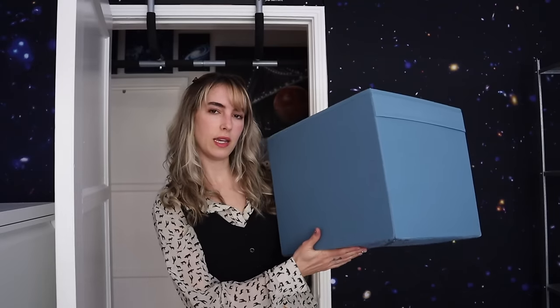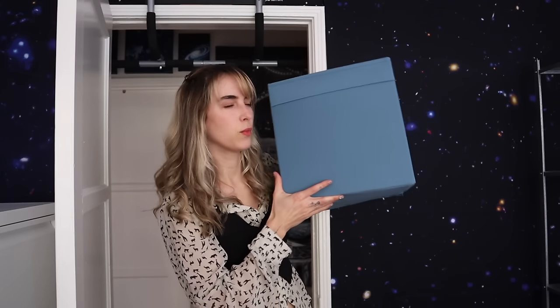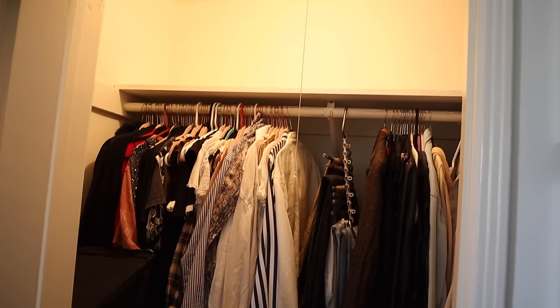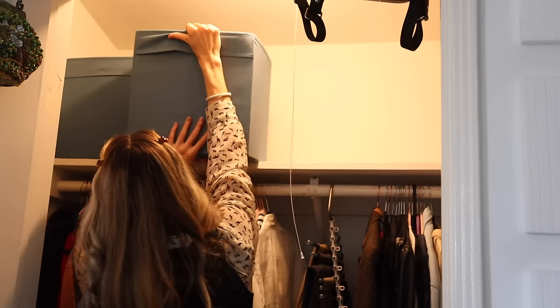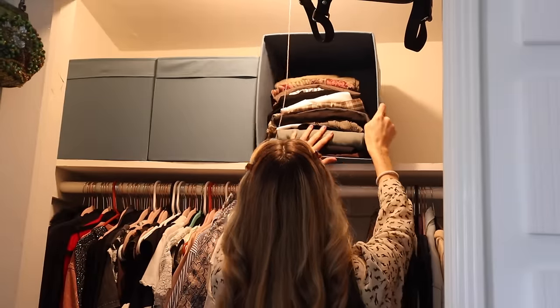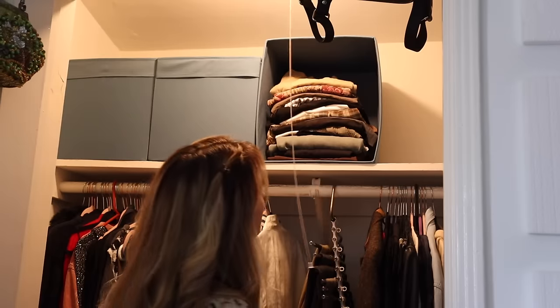For my closet, I got these cubes from IKEA — I think they were $7 each. The thing I normally don't like about cubes is that when you store stuff in them, you can't see anything inside, so the odds of you getting the cube down and going through it are low — you just won't use what's in there. So I use some cubes for items I don't use year-round, but for items I use most, I flip the cube to take up vertical space at the top of the closet and store my skirts in them so I can see them and they don't fall out.